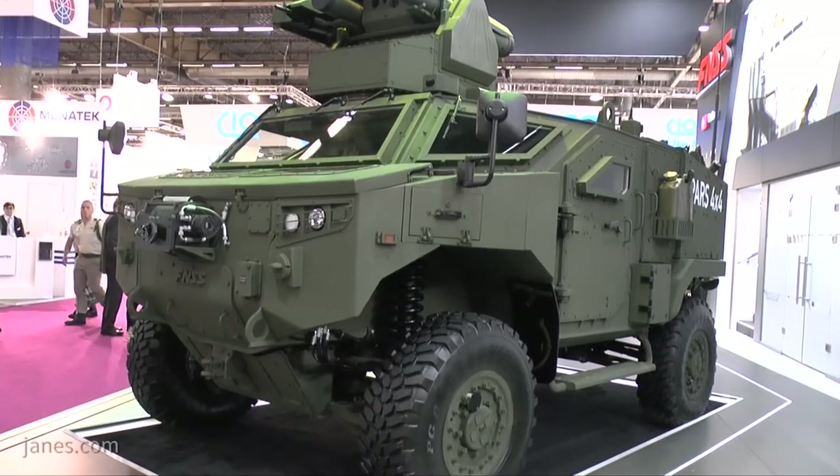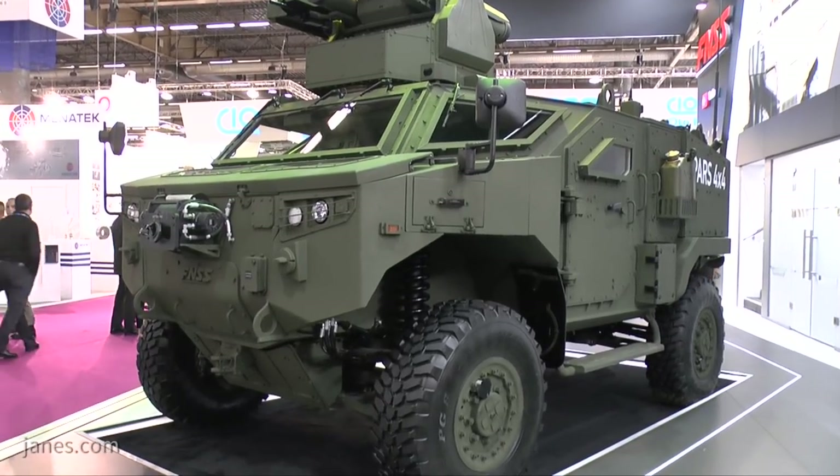I'm here with Brent Butcher, Assistant General Manager at FNSS. FNSS have unveiled the PARS 4x4 ATV at Euro Satori. Welcome to the FNSS booth. We're proud to be here at Euro Satori 2018 — it's been a great event so far. This is our unveiling of our first PARS 4x4.